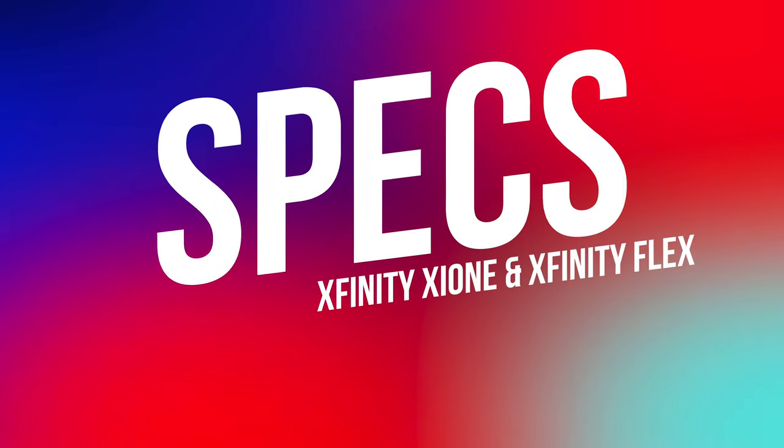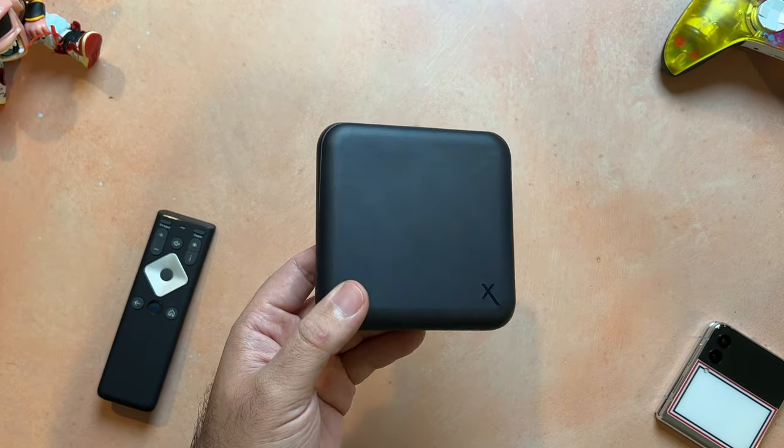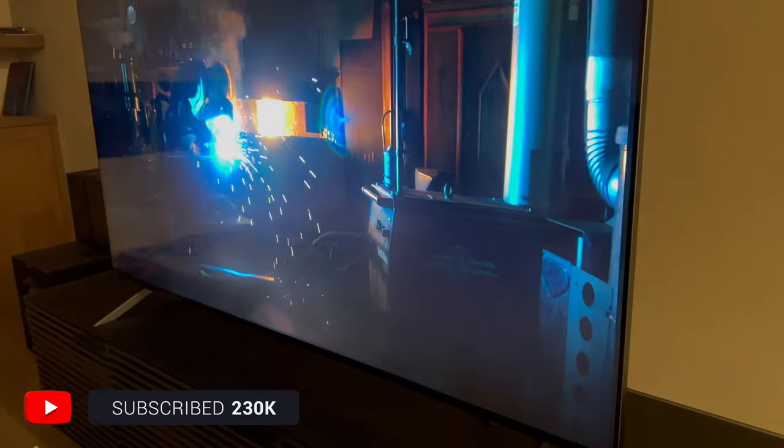Comcast sent an early unit of the XI-1 over for me to check out, and the first interesting thing about this device is the specs. Usually when you think of equipment provided by your cable company, it's not typically the most cutting edge. However, the XI-1 supports 4K video output along with high dynamic range for HDR content. If your TV supports Dolby Vision, the XI-1 has you covered there as well, and it even supports Dolby Atmos Audio for those with Atmos surround sound systems.